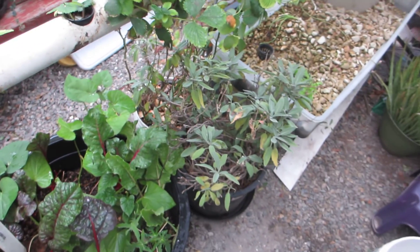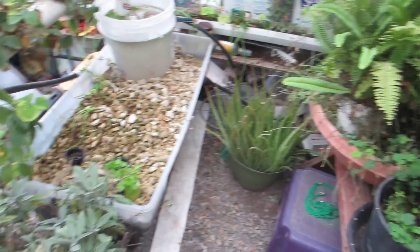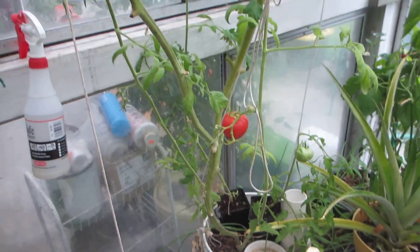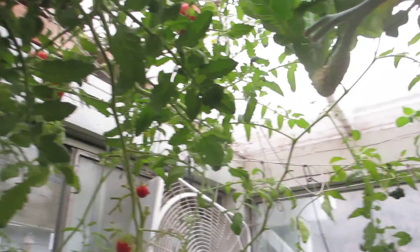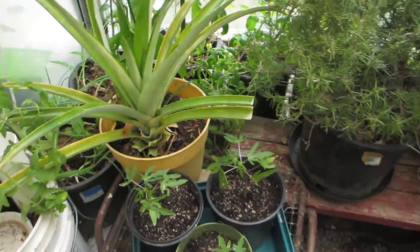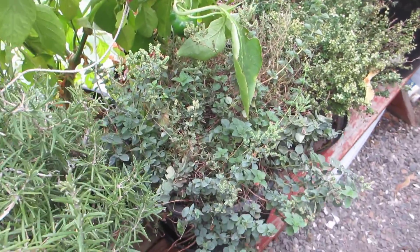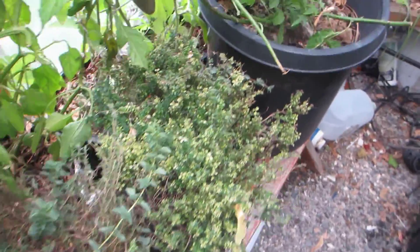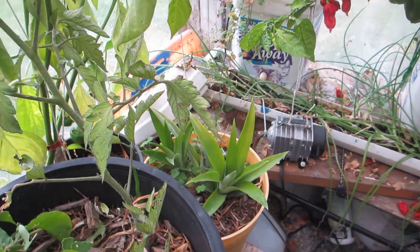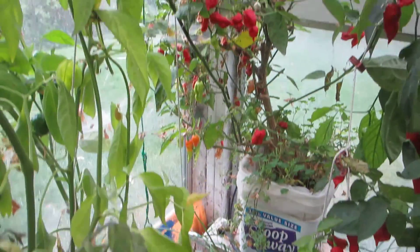Not much going on. Herbs all moved inside. Aloe vera. More stuff in soil over here — tomatoes, peppers, pineapple, rosemary, oregano, lemon thyme. Ghost pepper moved inside. A couple more pineapples. Trinidad scorpion.